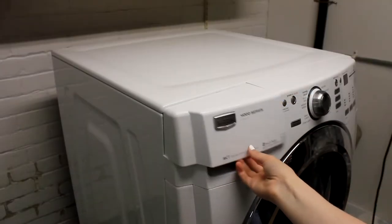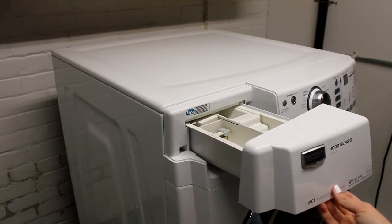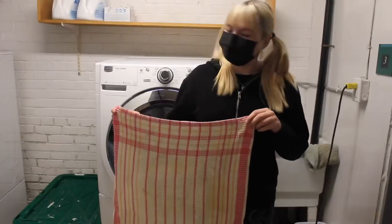If you choose to use fabric softener, that will go in your machine's dispenser as well. Make sure not to put fabric softener into loads that have towels, because it stops towels from absorbing water.